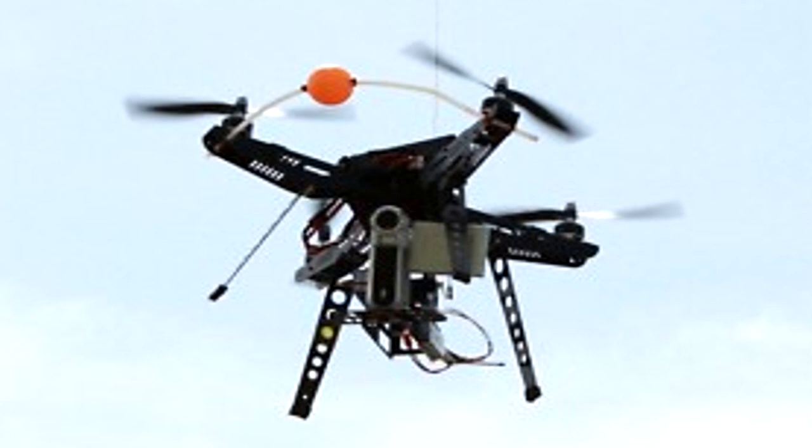A search of the area turned up over a number of desiccated small animals, including house cats, rabbits, wild rodents, and miniature dogs.